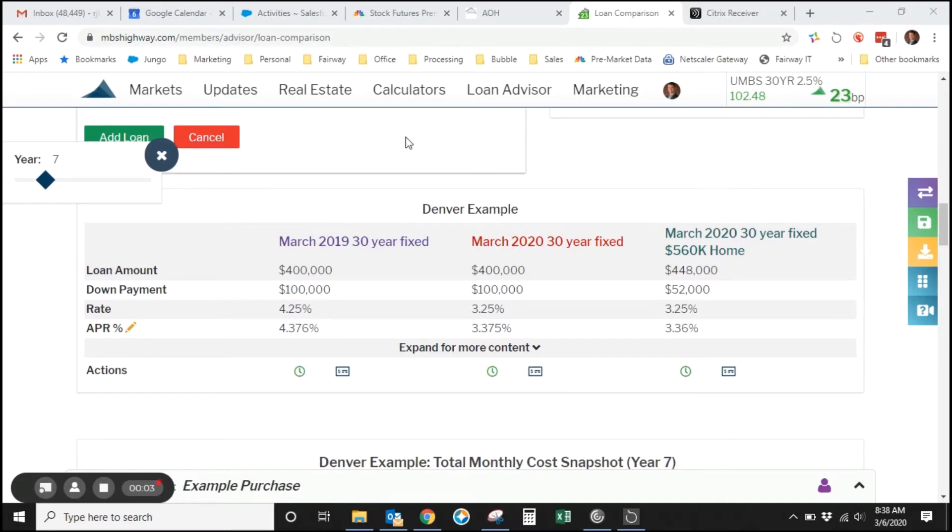We're here in the secret lab — actually my secret lab is a Starbucks, so I apologize ahead of time if there's any background noise here. I just wanted to show you this example of the affordability right now in the market.